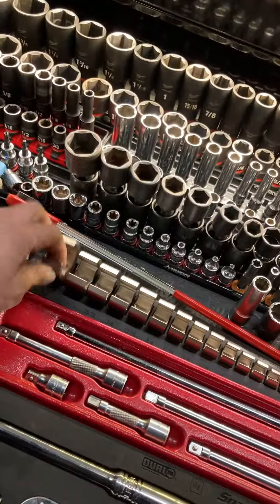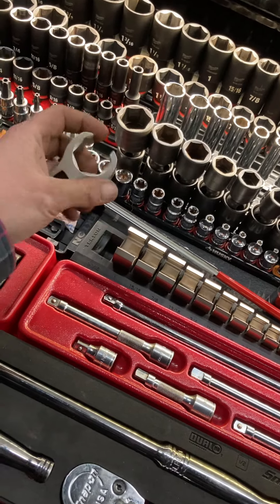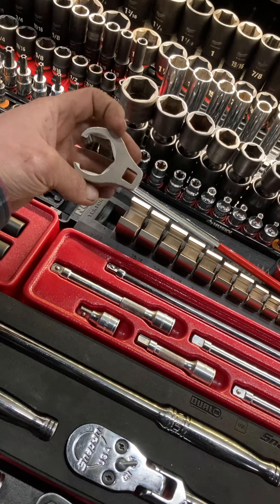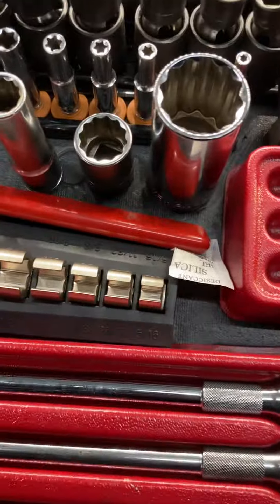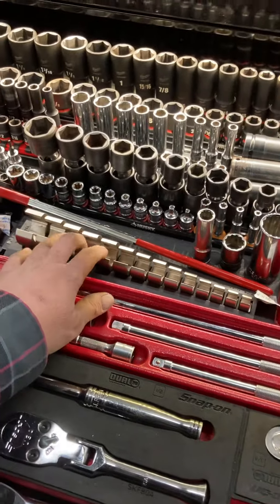That's about it for the top drawer. Oh, I missed these — these are the Tekton USA-made crow's feet wrenches, three-eighths drive. They're USA made, going all the way from five-sixteenths to an inch and a sixteenth. I'm eventually going to get the metric set.